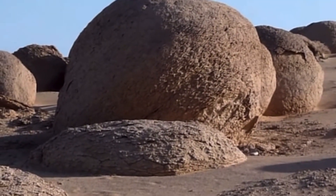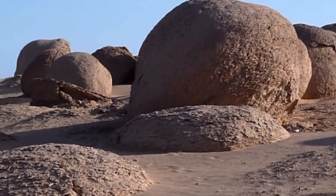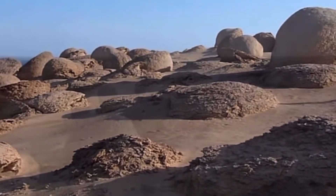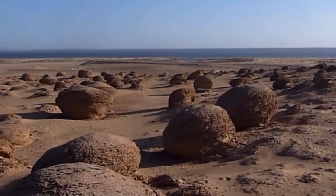There are also similar items in the Bahariya depression, but these have a different composition because they're mainly limestone with clumps of dolomite.